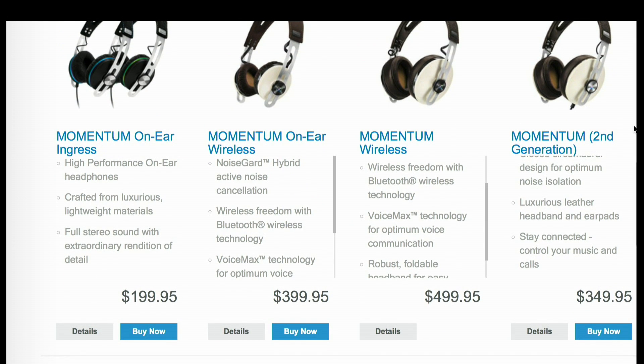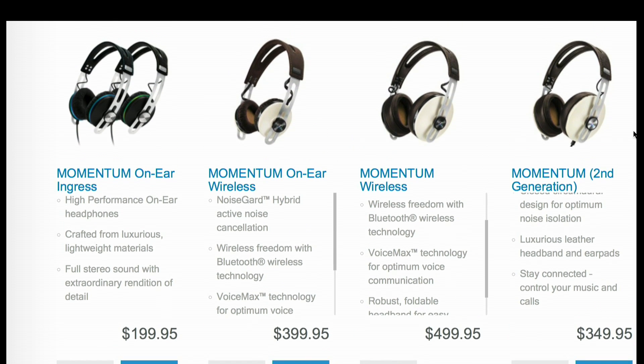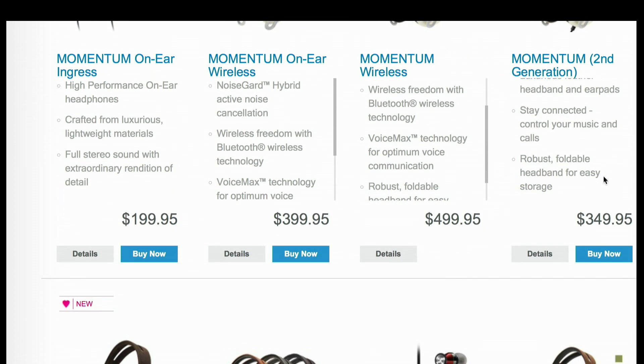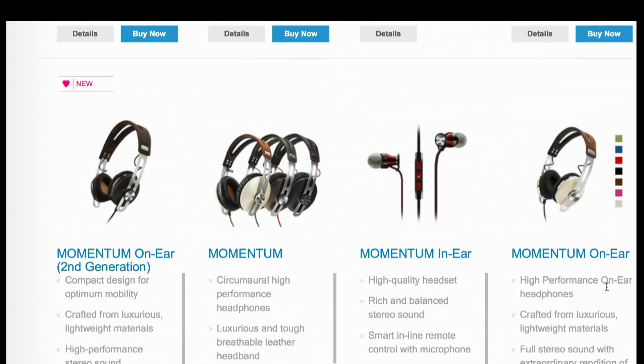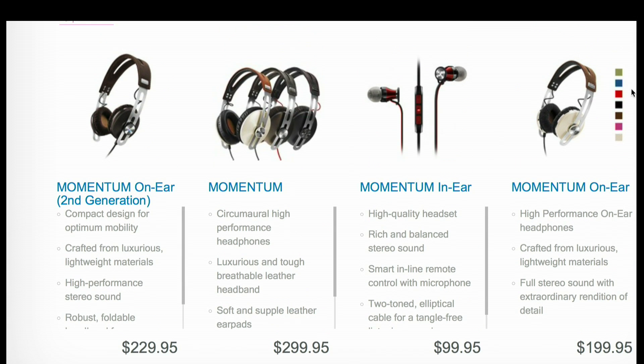They're reasonably priced too — from $199 on up. Those are even our first-generation Momentums that are nicely discounted now. The new system starts at $229 up to $499 for the around-ear wireless. And there are plenty of different colors to choose from, as well as an in-ear option that was introduced late last year, at a really good price point of $99.